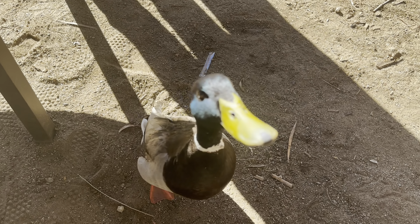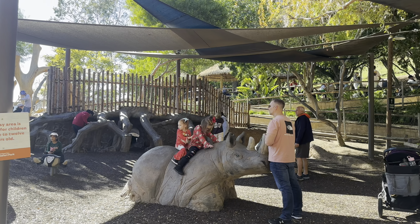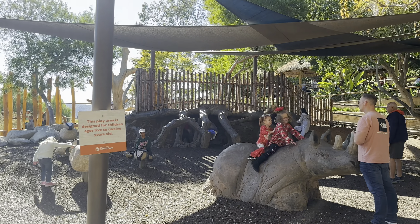And of course once you're here, don't forget to check out the cheetah. Look who was here at lunch time — what's up Donald Duck!